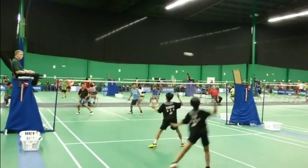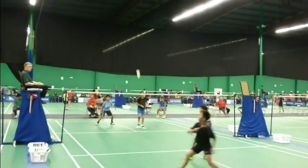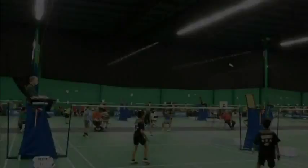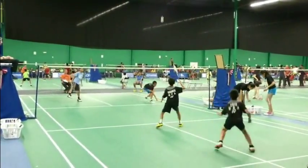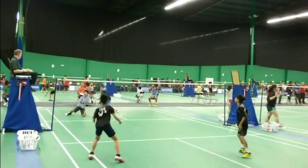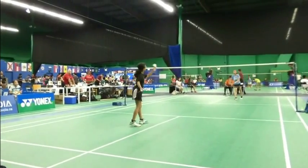Doubles is a much faster game. It's interesting to watch the way the two players complement each other on the court — side to side and then front to back when they're in attack mode. This is a particularly good rally — watch for the off-the-net shot, then he goes to finish him off. I love that.